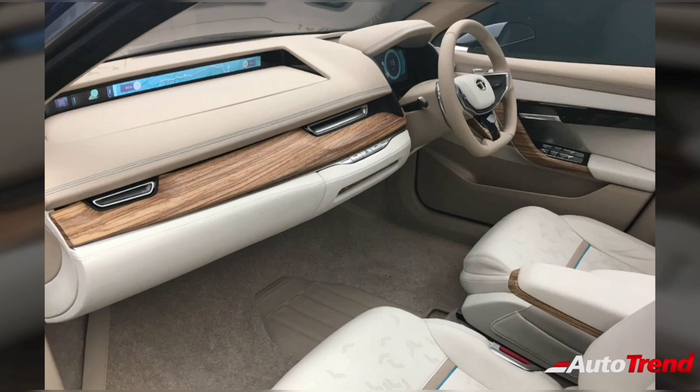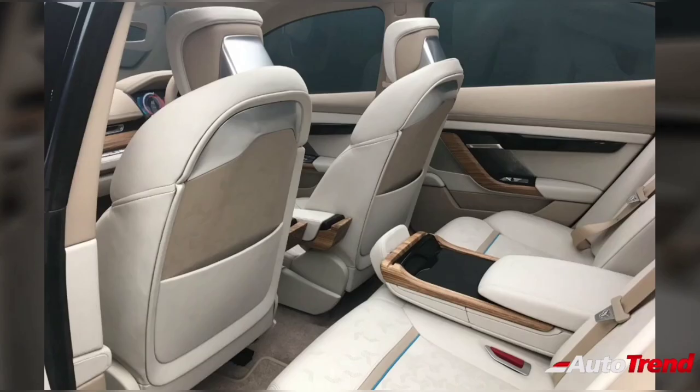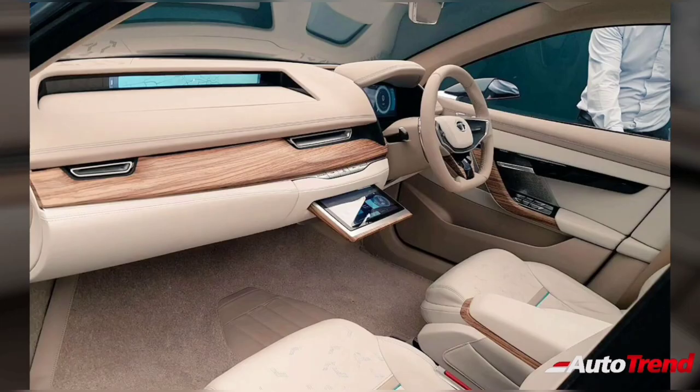However, this new sedan is expected to feature new additions such as a 360 degree surround camera, an electric sunroof, LED headlamps, 6 airbags, a larger touchscreen system with connected car technology, and an electronic parking brake.